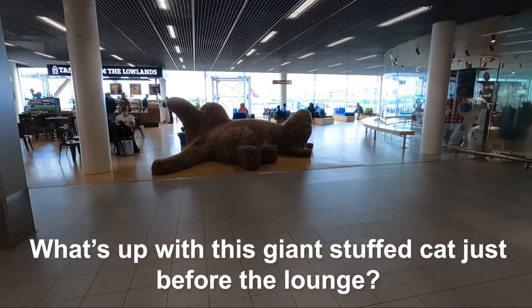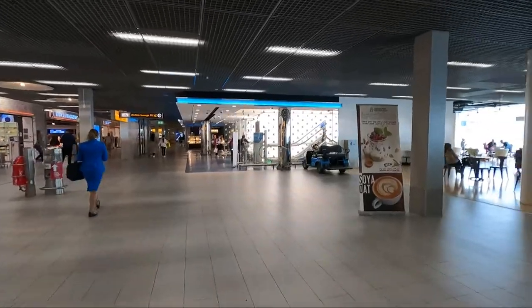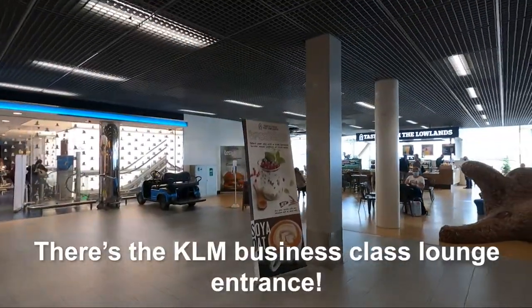What's up with this giant stuffed cat just before the lounge? Hey look, there's the KLM Business Lounge entrance ahead.